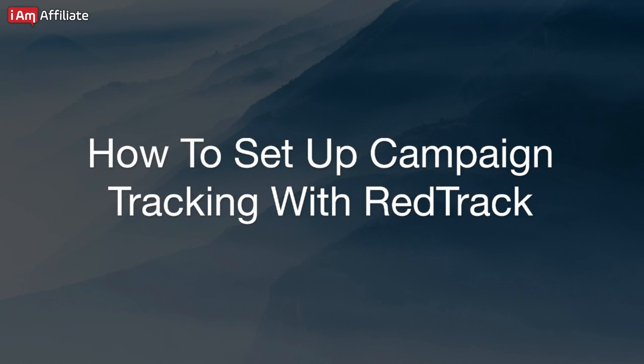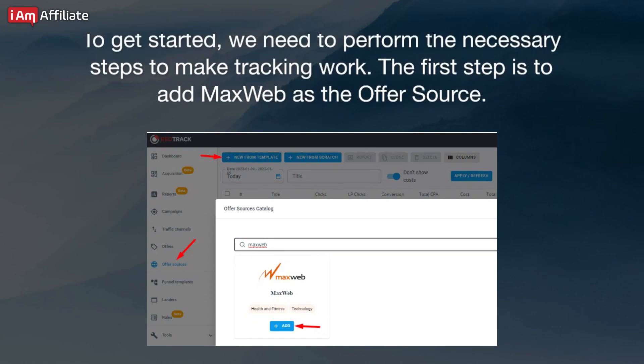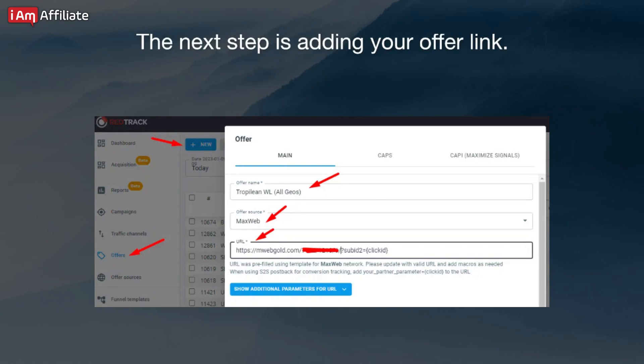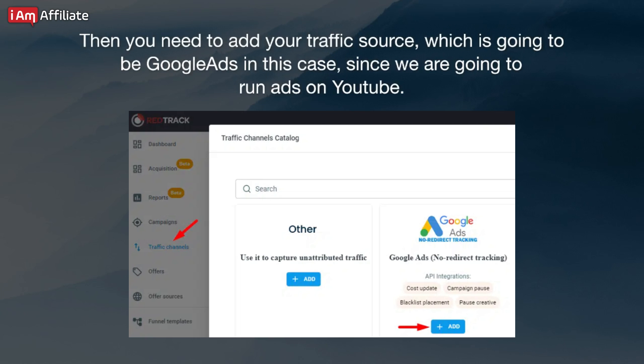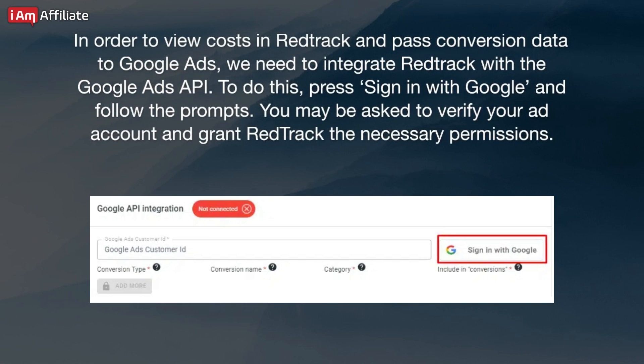How to set up campaign tracking with RedTrack. For tracking our Google Ads campaigns, we rely on RedTrack. I will now demonstrate how we set things up in RedTrack to make it work. We have also created a series of detailed, beginner-friendly tutorials on how to set up RedTrack. The first step is to add MaxWeb as the offer source. The next step is adding your offer link. If you are using a pre-lander, you need to add that to RedTrack as well. Then you need to add your traffic source, which is going to be Google Ads in this case, since we are going to run ads on YouTube. In order to view costs in RedTrack and pass conversion data to Google Ads, we need to integrate RedTrack with the Google Ads API.